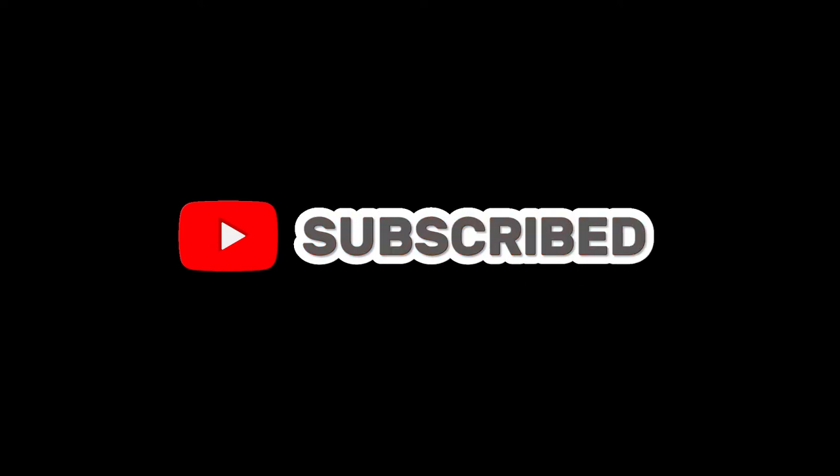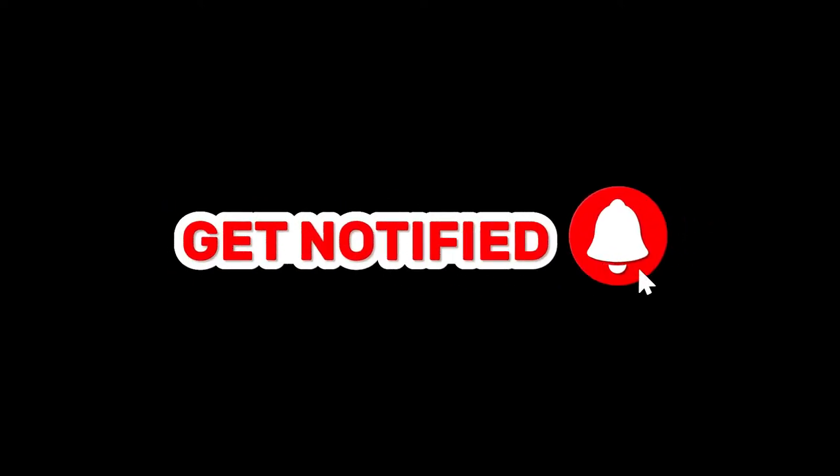If you enjoyed watching this video today, please subscribe to our channel for more Shih Tzu videos like this.